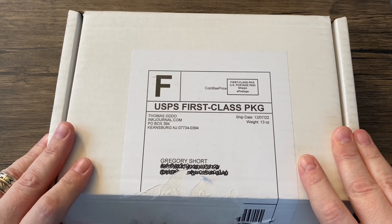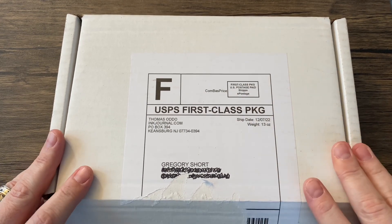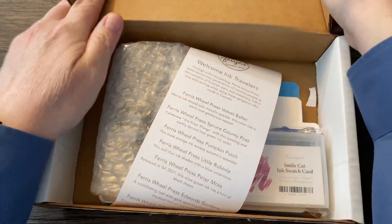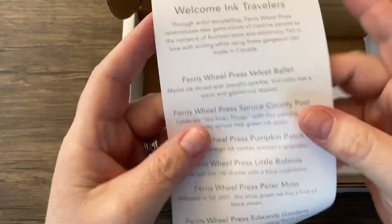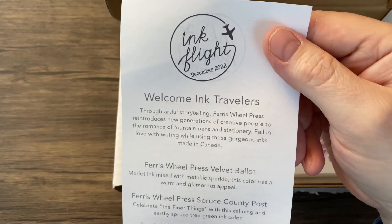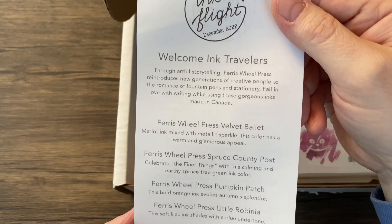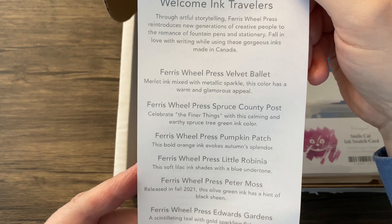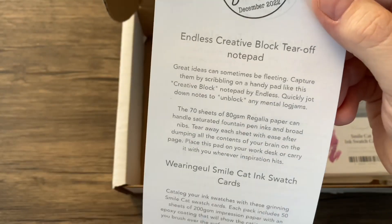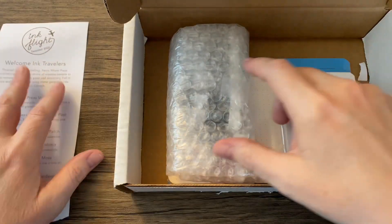So without further ado — and by the way, be sure to go to inkjournal.com if you want to check this out. I'm going to spare you the chipmunk voice this time. I'll just pan this slowly and then you can pause as necessary.